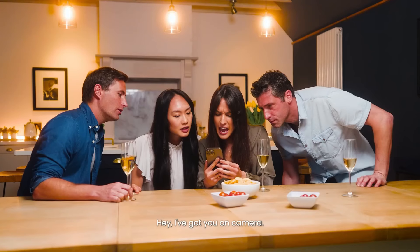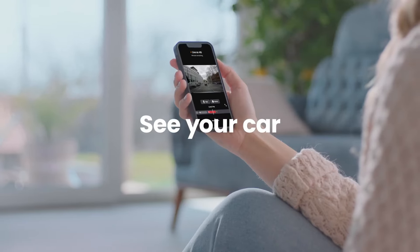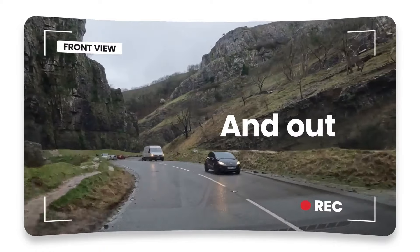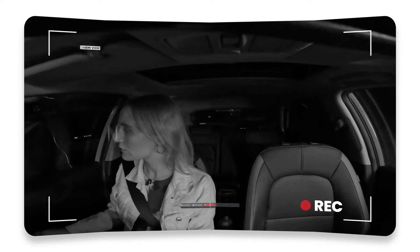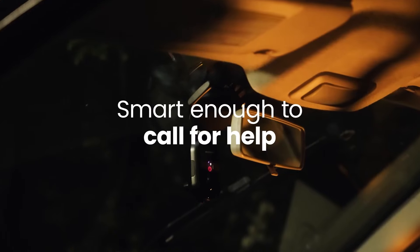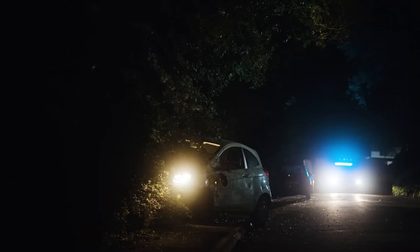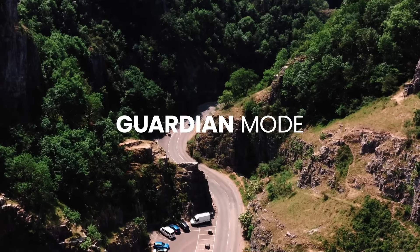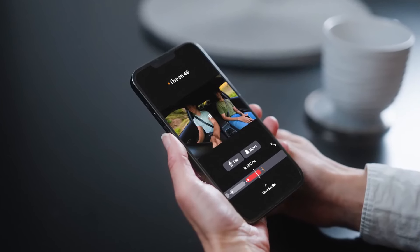With its compact and sleek design, the Nextbase IQ 4K Smart HD Dash Cam seamlessly blends into your vehicle's interior, ensuring a discrete installation. In conclusion, it offers 4K Ultra HD recording, Smart HD technology, built-in Wi-Fi and Bluetooth connectivity, intelligent features like Emergency SOS, GPS tracking, and a user-friendly touchscreen display, providing a reliable and advanced solution for capturing clear footage and enhancing safety while driving.